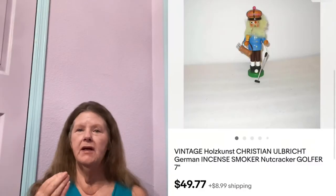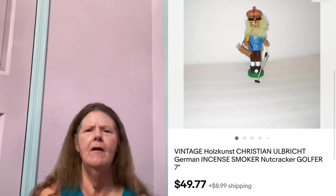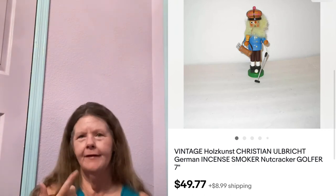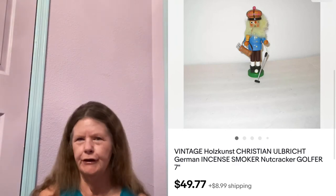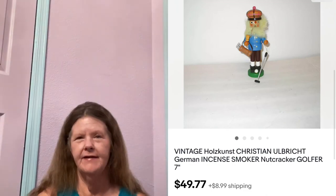Next thing to sell was this vintage Christian Albright golf nutcracker smoker that I picked up at Goodwill, paid $2 for. His beard was so soft — I don't know what it's made out of. I got it home, found out he's a golfer, and the golf ball was loose. I wasn't going to glue it down, so I just noted that. Had it listed for $49.77, and that's what it sold for. It was in its original box.